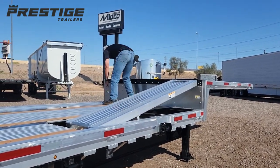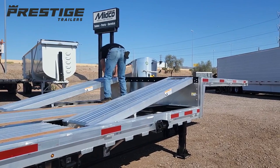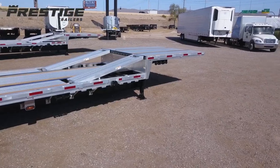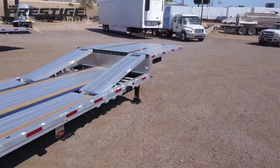Adding to the versatility of this trailer are pop-up ramps. Equipment can easily be loaded onto the upper deck.